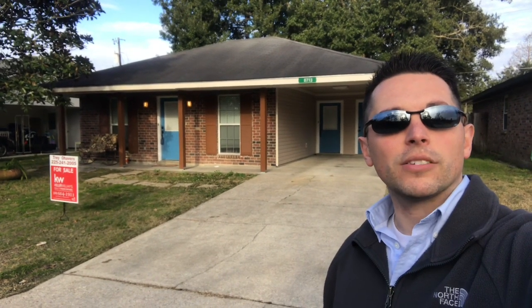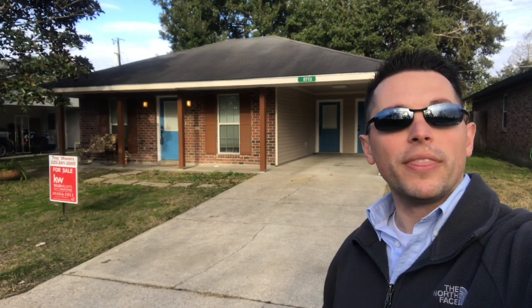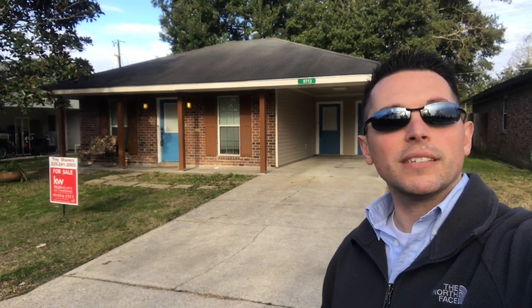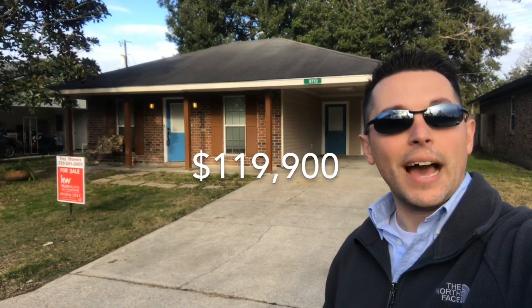This home has three bedrooms, one and a half baths. It has 1,142 living square feet. This house is listed for $119,900.